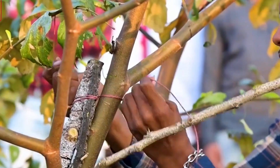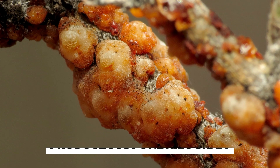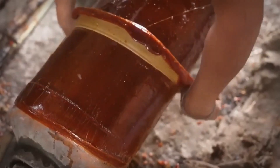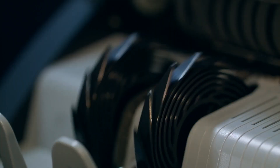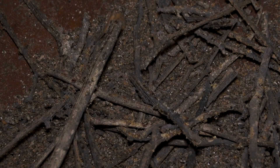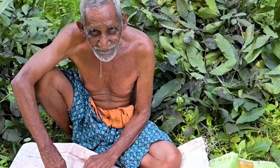With around a hundred of these lac-infested trees, it can take up to 300,000 insects to produce just one kilogram of shellac. This is where the name lac insect comes from, derived from the Hindu word ichluk, meaning 100,000. The lac is then sold at a local market for $7 per kilogram. Once the resin has been collected, it undergoes several steps of processing before it's ready for use.